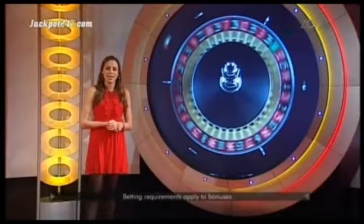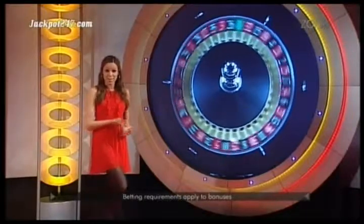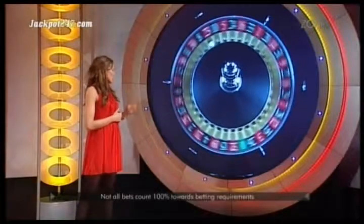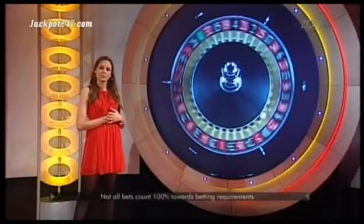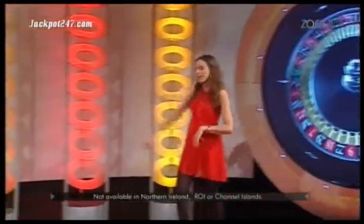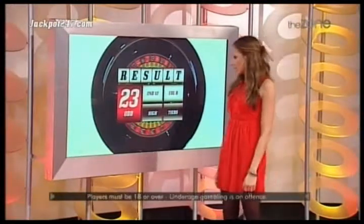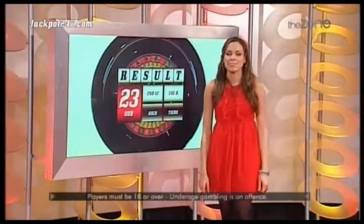We've got one of our regular players, Giovanni, having a little go for us in a moment. We're going to show you that in a second. What was that? It's 23 — it's red, it's odd, it's in the high numbers, Column B, the tiers and the second dozen. Let's do it again.